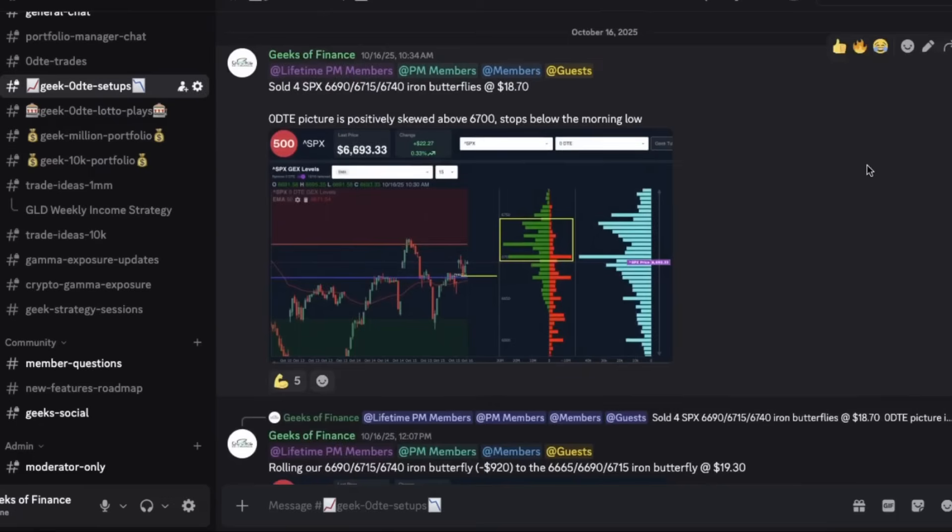Now let's look at a more difficult situation. Back on October 16th, we actually used iron butterflies — essentially an iron condor where your short calls and short puts are both at the same strike. We sold four SPX 6690/6715/6740 iron butterflies for $18.70. This is a 25-point wide spread on both sides of that middle strike, with $18.70 potential credit and $6.30 potential risk.